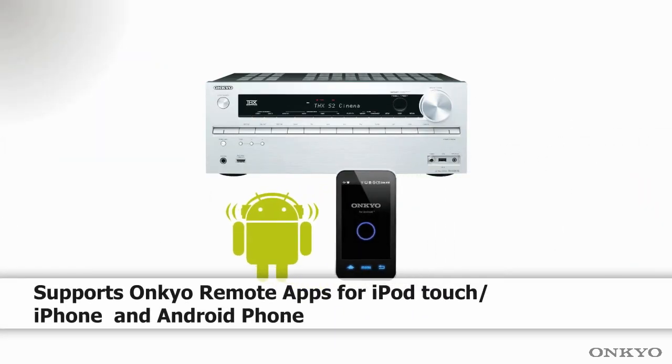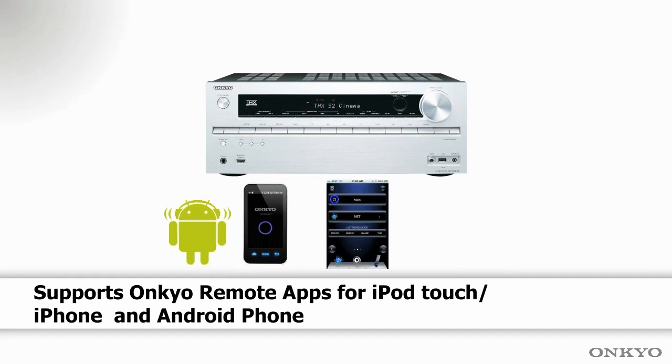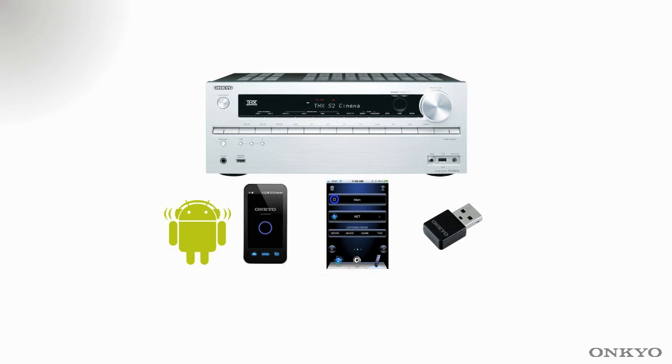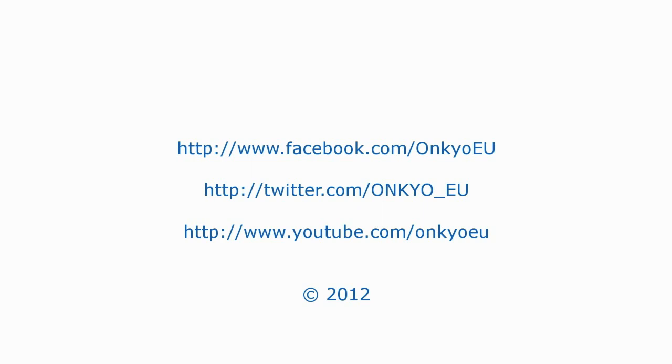Controllability is not a problem via the apps for the iPhone and Android. Connecting wirelessly is easily done as well using the UFW1. Thanks for watching and I'll see you soon. Bye-bye.